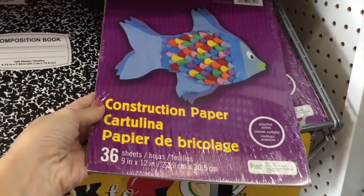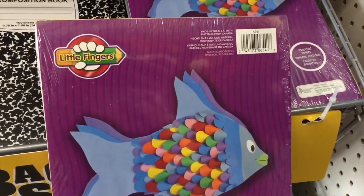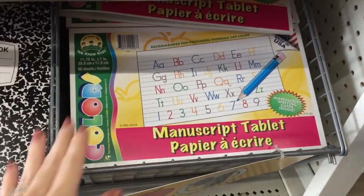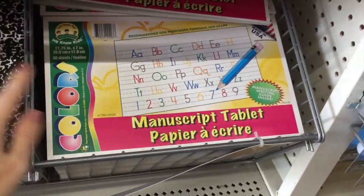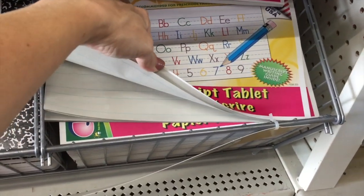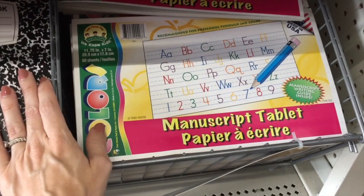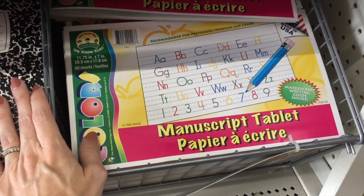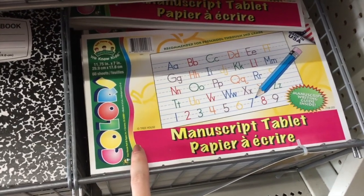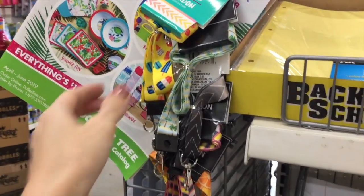They also sell construction paper. I came to the Dollar Tree to look for construction paper the other day and I couldn't find it — maybe they don't always carry it. You get 36 pages for a dollar. And then down here — listen, I looked everywhere for this kind of paper when my daughter needed it in kindergarten. I couldn't find it anywhere, not even Amazon, Michaels. People were like, just go to the Dollar Tree. I couldn't even find it here — I don't know if they were sold out or whatever, it was like mid-year. So I'm going to get a few of these. They have them here for a dollar.